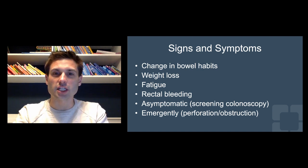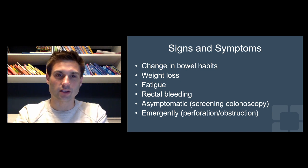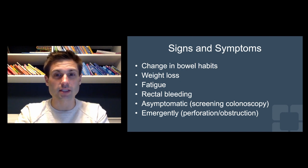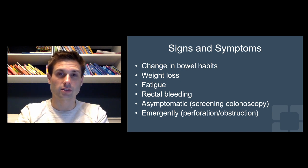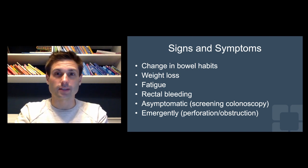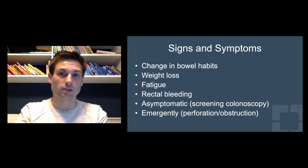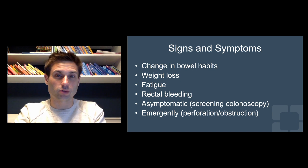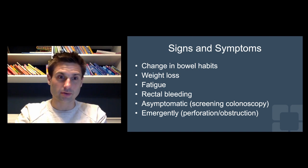The typical things are change in bowel habits, weight loss, and people can complain of extreme fatigue. Rectal bleeding is the obvious one we always think about. Very often these patients can actually be completely asymptomatic — this is something picked up on a screening colonoscopy, which is exactly the reason we do them. Or sometimes these can be picked up in an emergent situation, such as someone who presents with a perforated colon cancer or a complete large bowel obstruction going to the operating room.